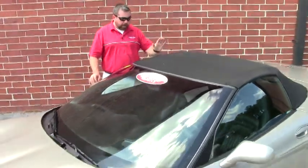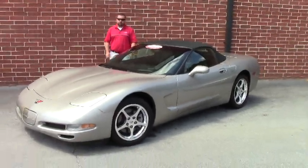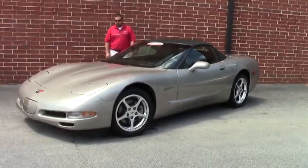Hi guys and girls, Keith here at Buy a Vet. We've got another really nice Corvette for you. This is a 2001 Corvette convertible. It's got 18,000 miles on it and it is an automatic transmission.